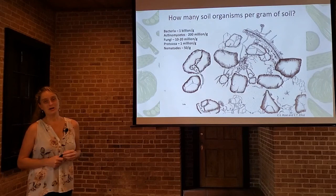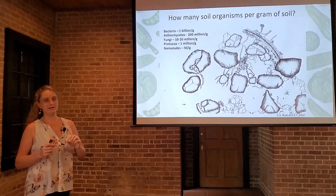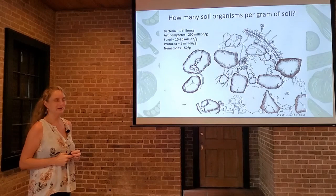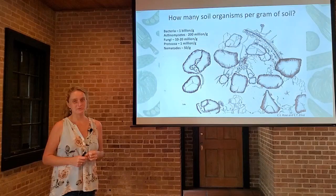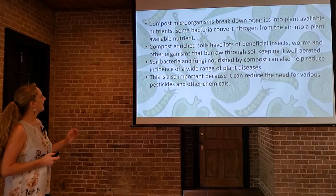How many soil organisms are in each gram of soil? This might be surprising to you. There's over a billion bacteria in one gram of soil — and a gram is a very, very small amount of soil. There are 10 to 20 million fungi in that gram of soil, about a million protozoa, and about 50 nematodes. That's an amazing amount of life, not even including some of the macro organisms that might be scurrying through that one gram of soil.